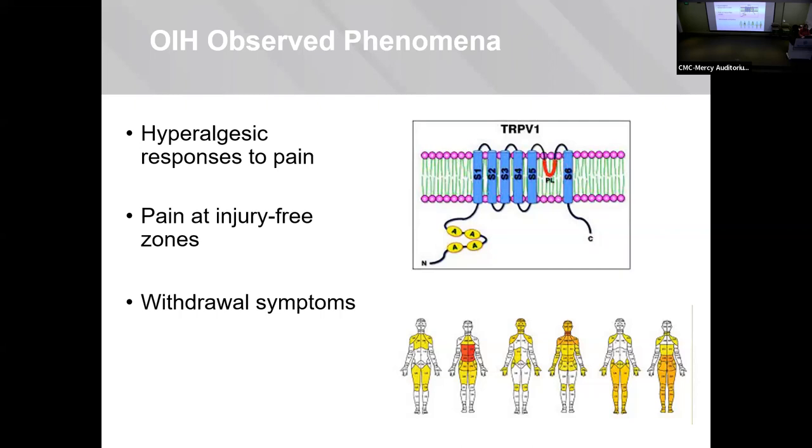It's important for the prescriber to note the difference when patients call continuing to have pain — is it tolerance or is it a hypersensitivity reaction? Because we treat them differently. If it's tolerance, you increase the dose and figure out how to treat it later. But if it's hyperalgesia, the only treatment is to stop the opioids, because that's actually causing them the pain.